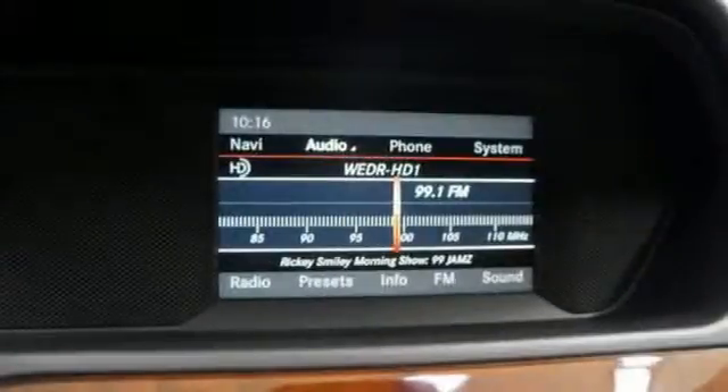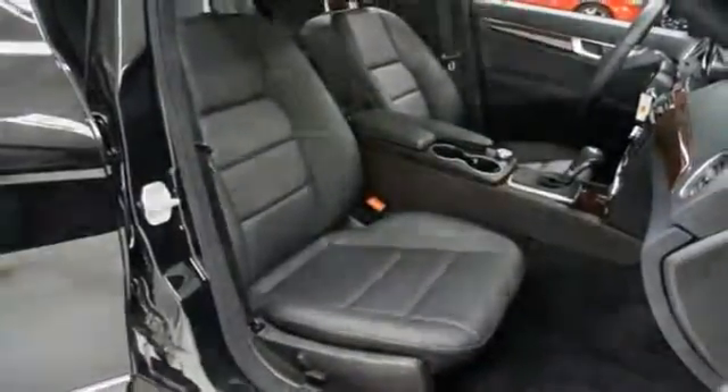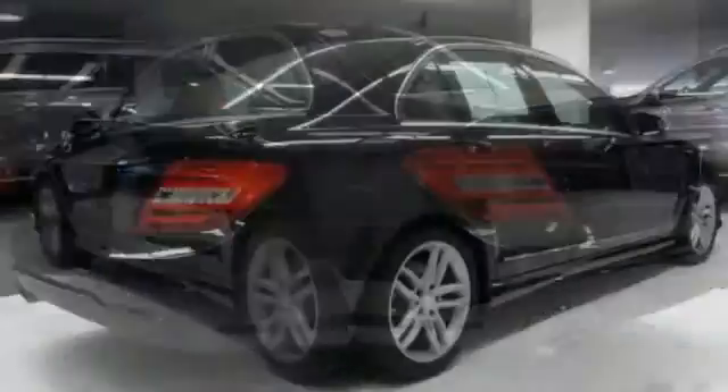With great features like Burl walnut wood trim, a power moonroof, a garage door transmitter, and power adjustable pedals, it's hard to pass up. Come in for a test drive.